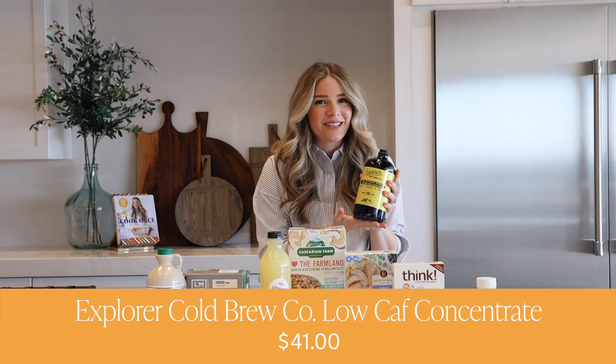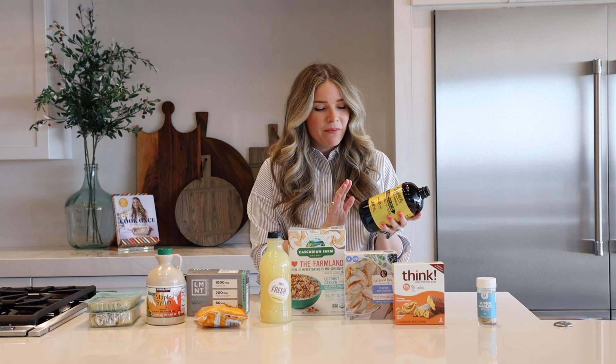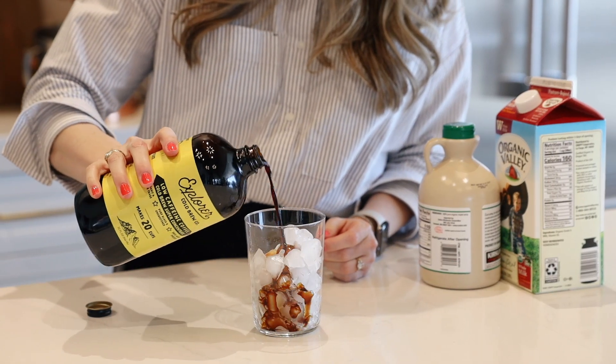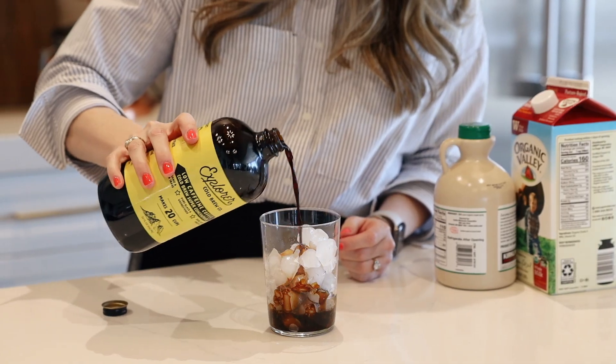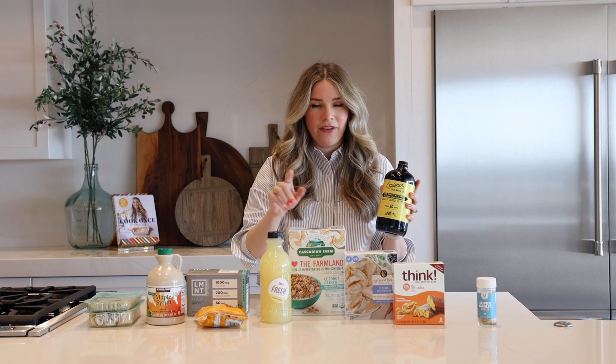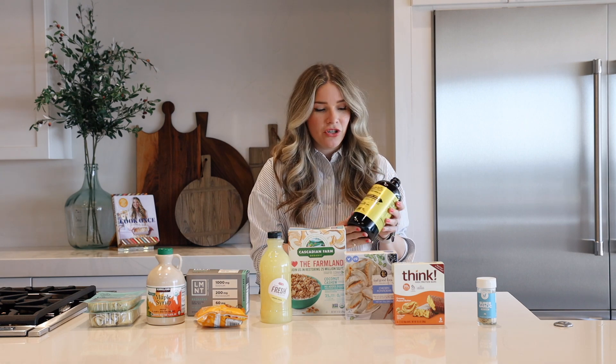Let me introduce you to Explore Cold Brew. This is not sponsored, this is just a love letter. Explore Cold Brew makes really delicious cold brew concentrate. This is a concentrate — read the directions on the bottle — in both low-caf and no caffeine, all the way up to regular and extra caffeine if you dare. The low caffeine is the one that I turn to.